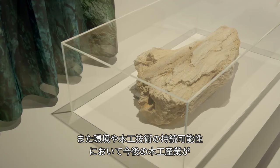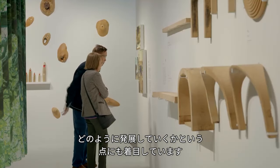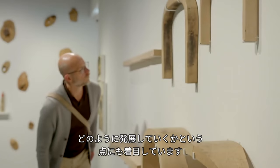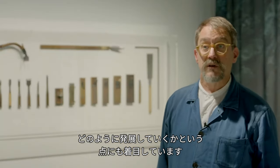There is also an emphasis on how the woodworking industry is developing into the future, with a look at sustainability — sustainability of the environment and sustainability of woodworking skills.